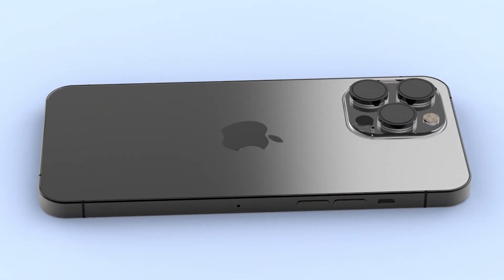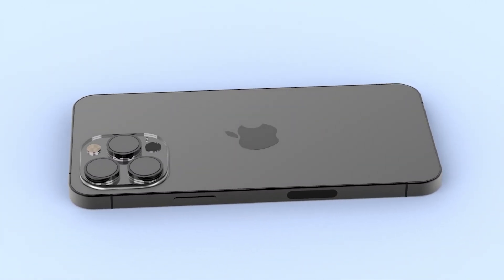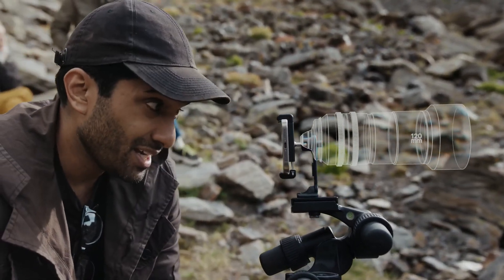The iPhone 17 Pro Max will be the first iPhone to feature a rear camera system consisting entirely of 48-megapixel lenses, including the main lens and ultra-wide lens, making it the ultimate camera phone.